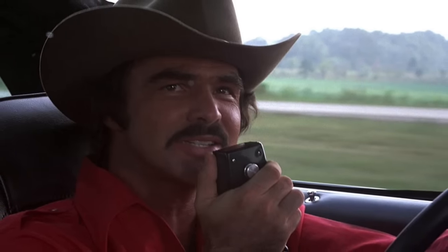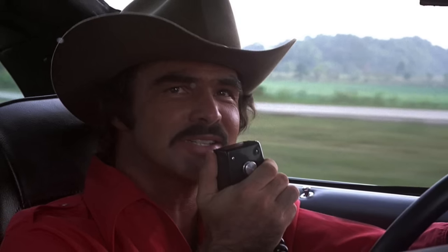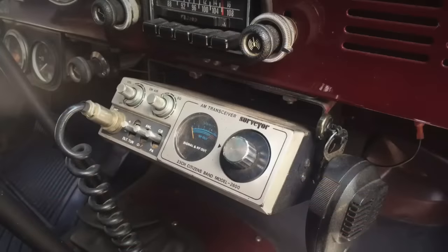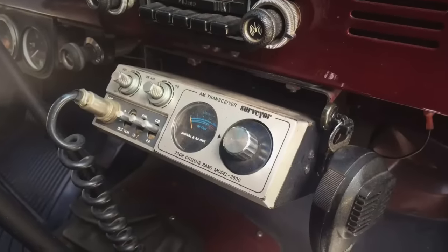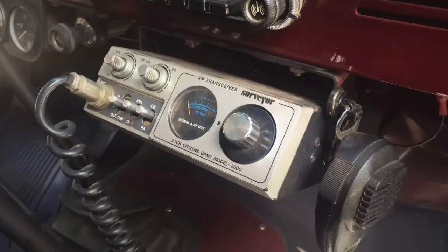Heavily influenced by the movie Smokey and the Bandit, and the fact that cell phones were non-existent, some cars in the 1980s had the option to come with a CB radio. The CB radio made two-way communication between cars really convenient, but the fad seemed to die off pretty quickly as cell phones became universally accepted.